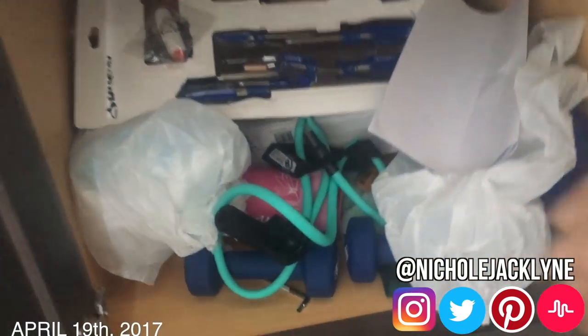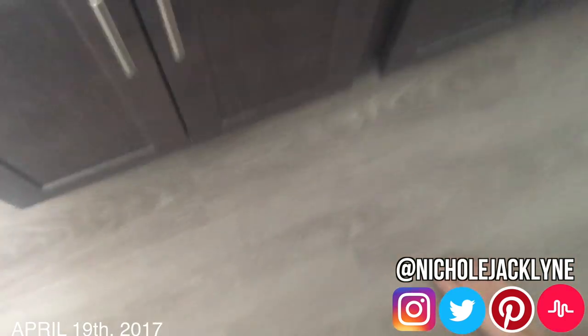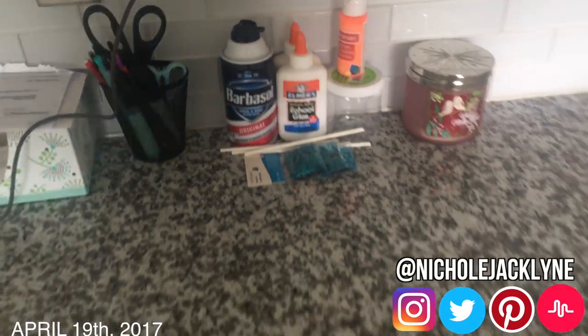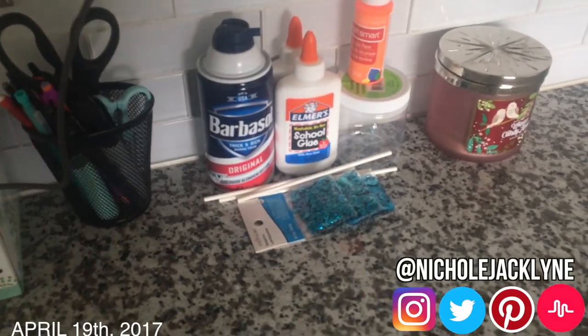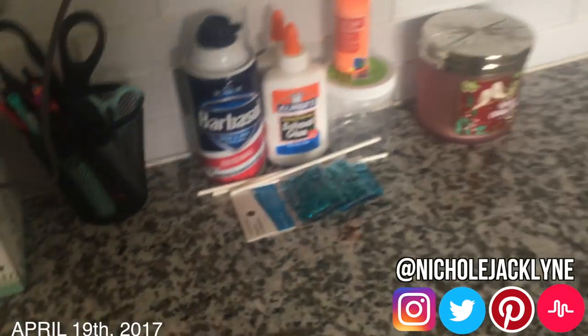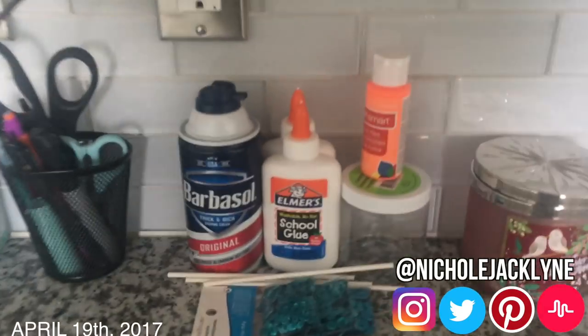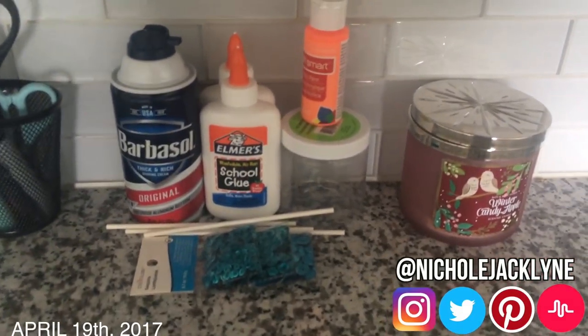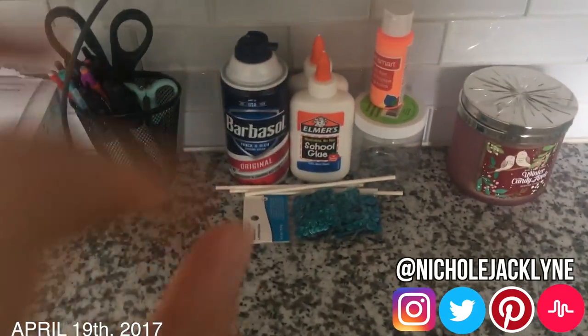This is my gym equipment that I definitely used yesterday because I am so sore right now. Go enter my slime kit giveaway — subscribe to my main channel Nicole Jaclyn, go follow me on Instagram at Nicole Jaclyn. The links are down below if you want to enter. It ends next Monday, so go enter if you want to win this stuff. Links down below.